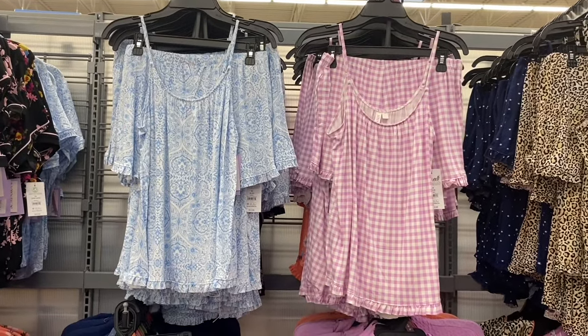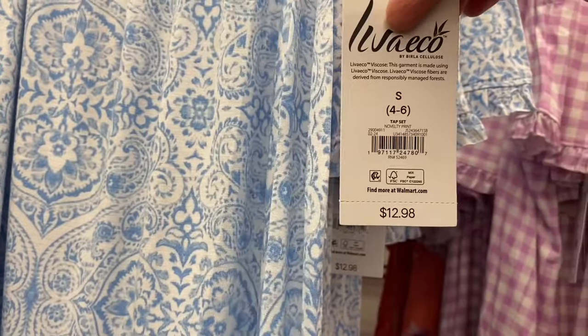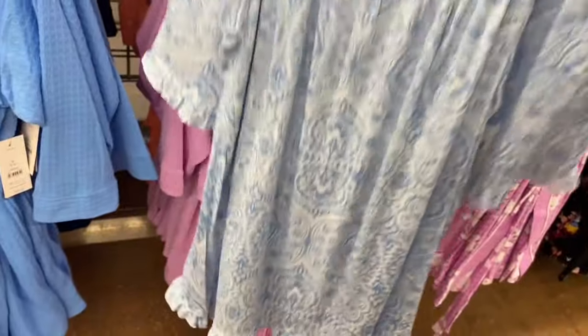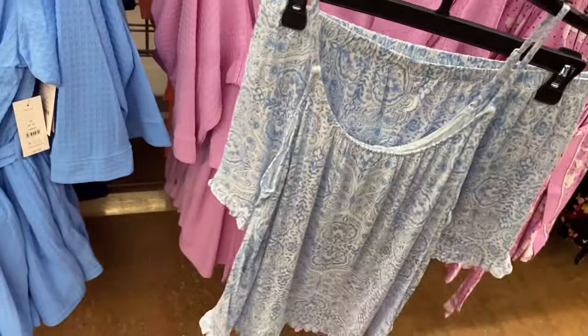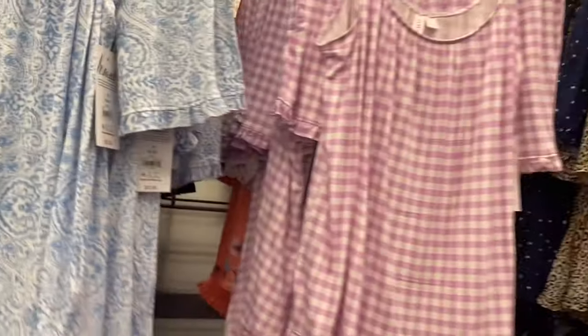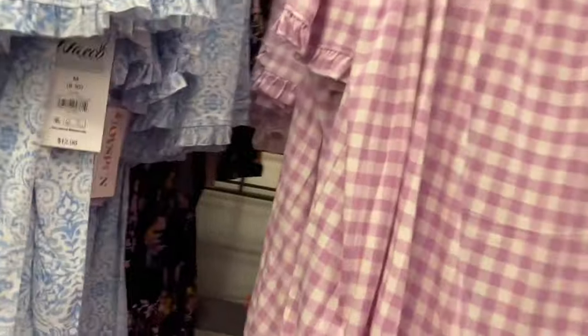Tap sets for $12.98 — a tank top and shorts, ruffled at the bottom hem of both the top and shorts. Really adorable. No drawstring on the shorts. Also available in a checkered print.